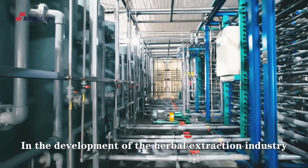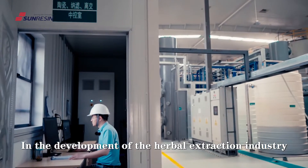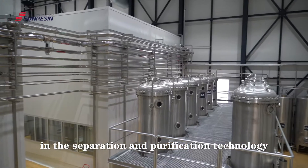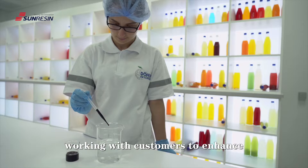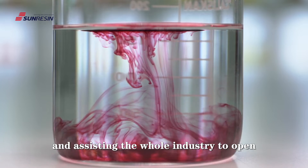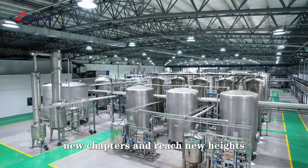In the development of the herbal extraction industry, SunResin has been a dedicated pure player in the separation and purification technology, working with customers to enhance product competitiveness, and assisting the whole industry to open new chapters and reach new heights.